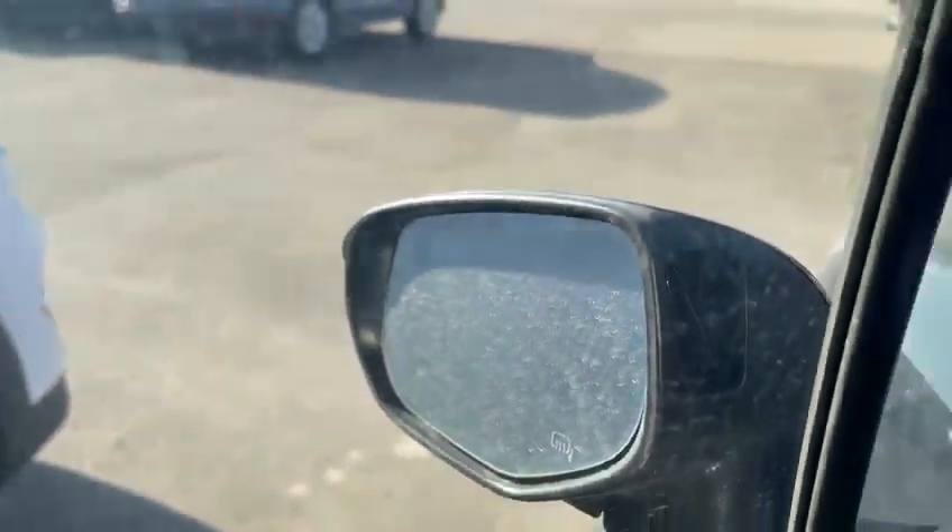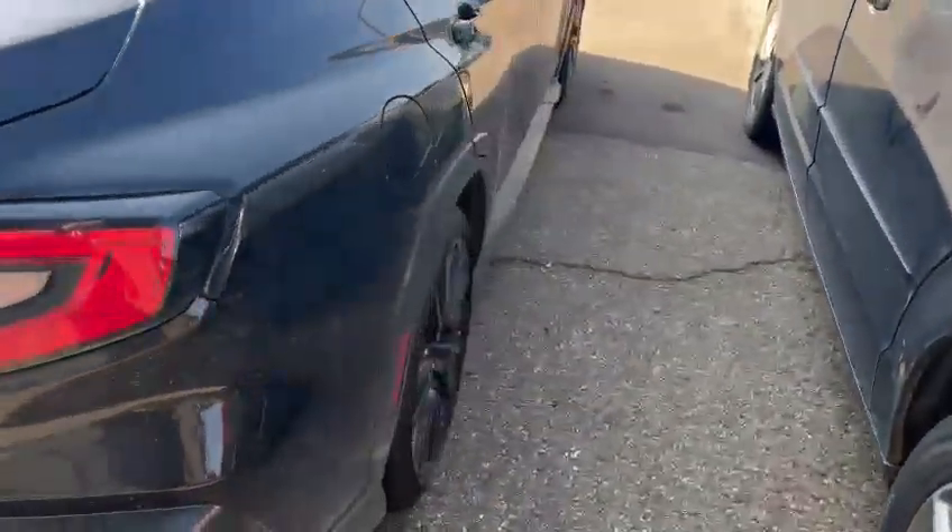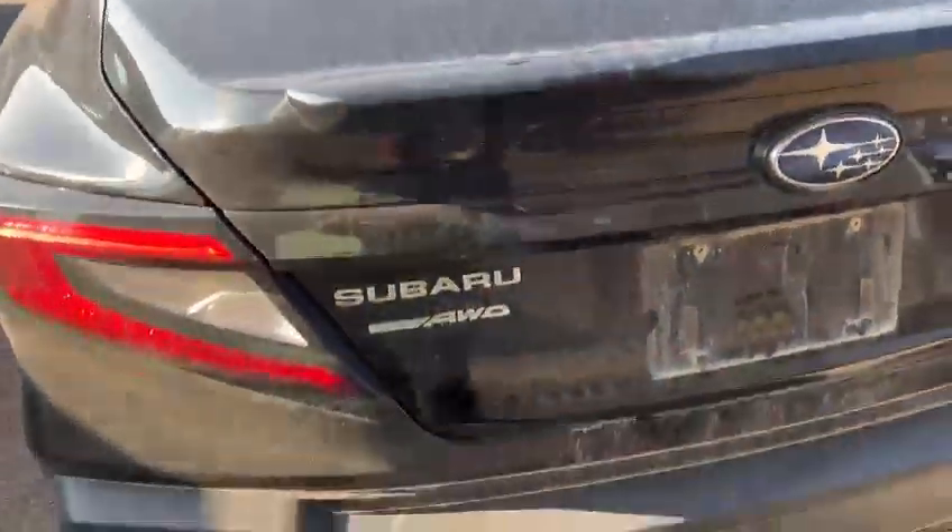It does have a blind spot monitor on the side, and also you have a sunroof right here. This is a nice black color. Open up the trunk — decent size of the trunk as well for the new generation WRX.